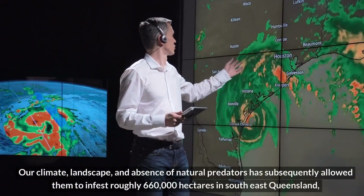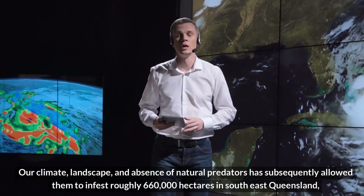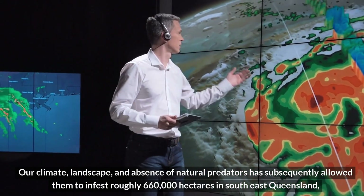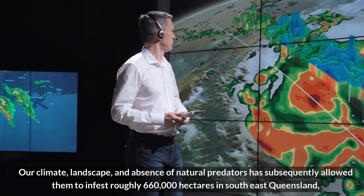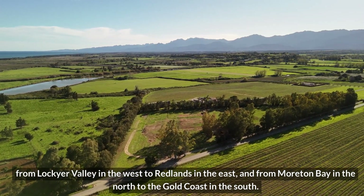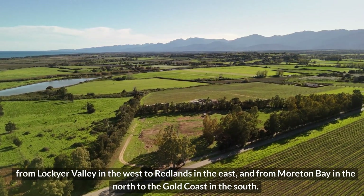Our climate, landscape, and absence of natural predators has subsequently allowed them to infest roughly 660,000 hectares in southeast Queensland, from Lockyer Valley in the west to Redlands in the east, and from Moreton Bay in the north to the Gold Coast in the south.